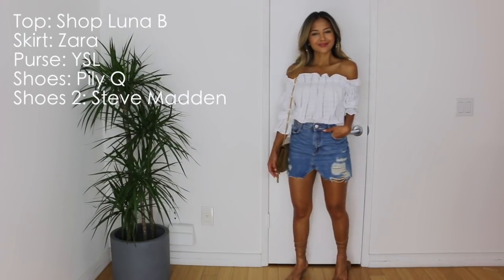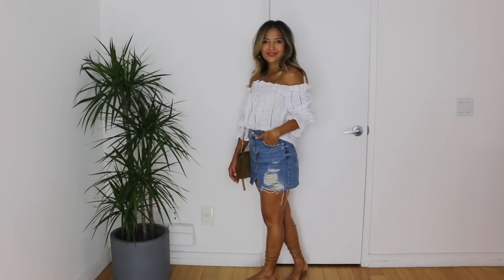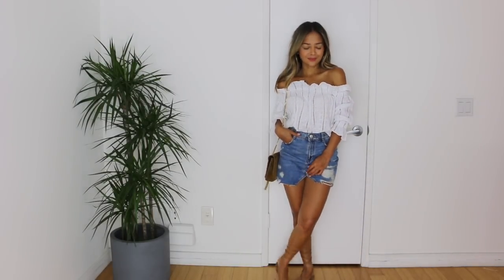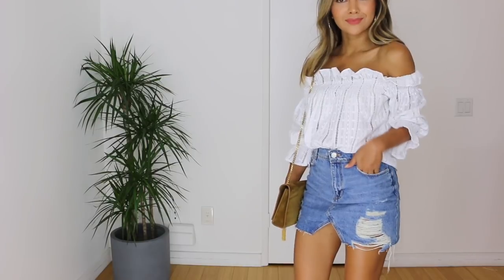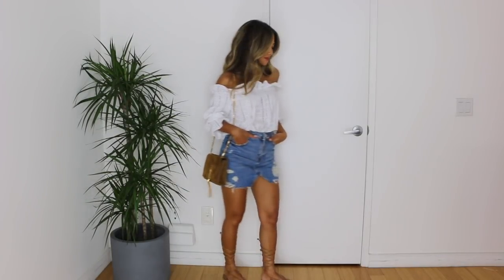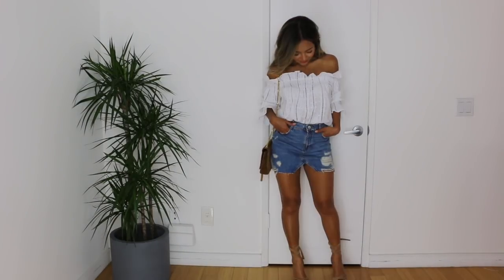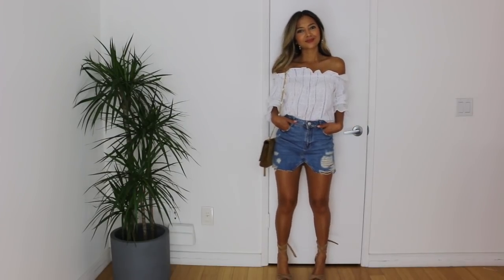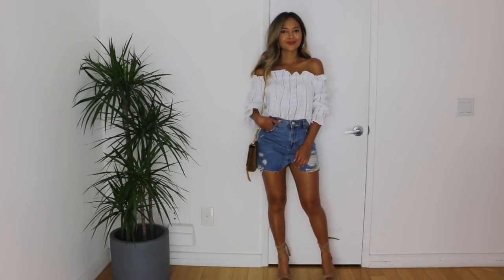Any surefire way to dress up any denim skirt is to use an off-the-shoulder top. This off-the-shoulder top that I got is from a local boutique — I love it so much because of the frills at the top. I'm also pairing it again with my YSL suede camel bag with a tassel. For shoes, I'm keeping it laid back with my gladiator shoes from Piley Q, but you can definitely play this up by switching into heels like the Steve Madden Clary shoes, or any ankle wrap type of heels.